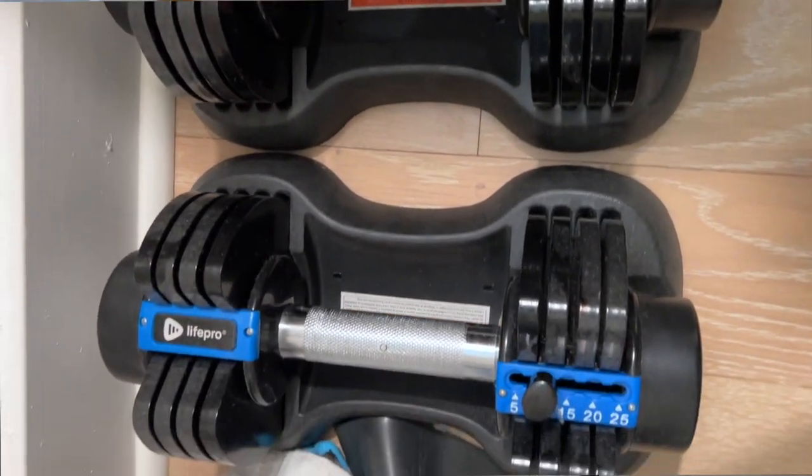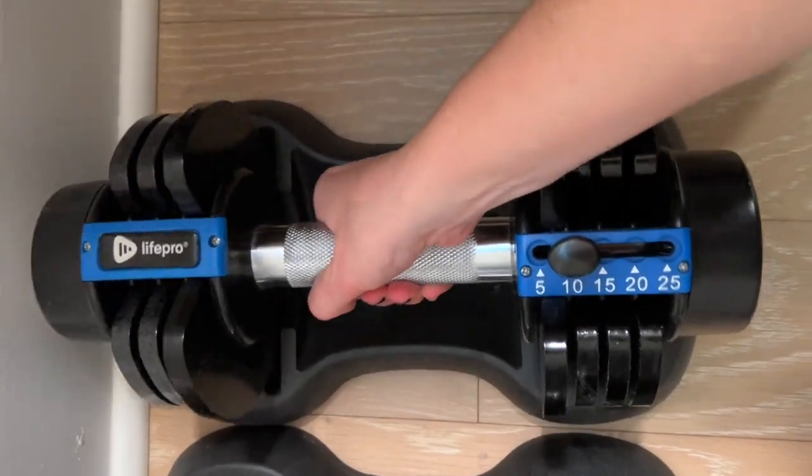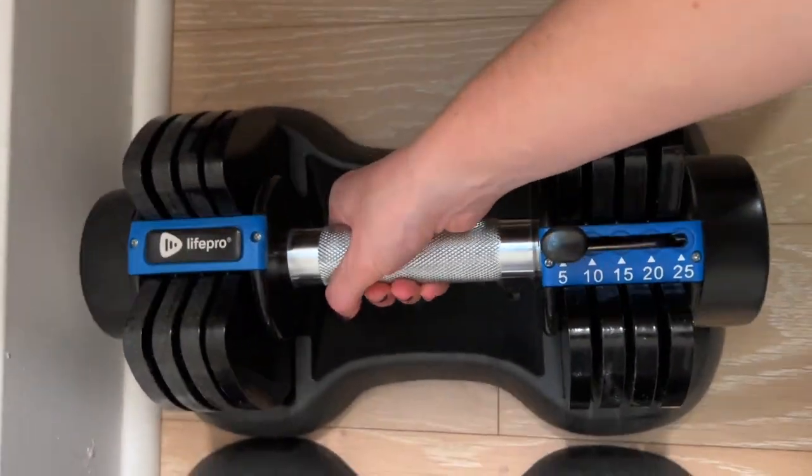I have absolutely loved the adjustable weights we have — I'm actually sitting in our gym right now and could reach out and touch our Peloton. Because we don't have a ton of storage, we needed to keep our fitness equipment footprint small. If you have somebody who is apartment living or just doesn't have dedicated gym space, adjustable weights would be fantastic. Ours came from Amazon and adjust from five to 25 pounds — just move the pin to add or remove plates. Great metal no-slip grip handles.